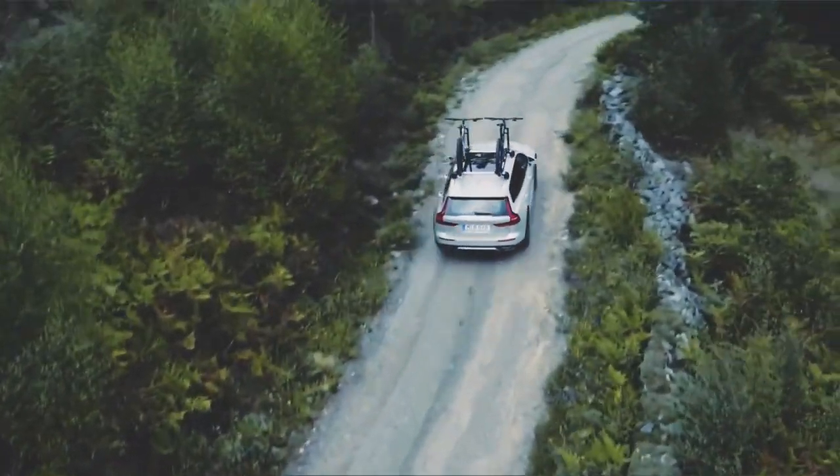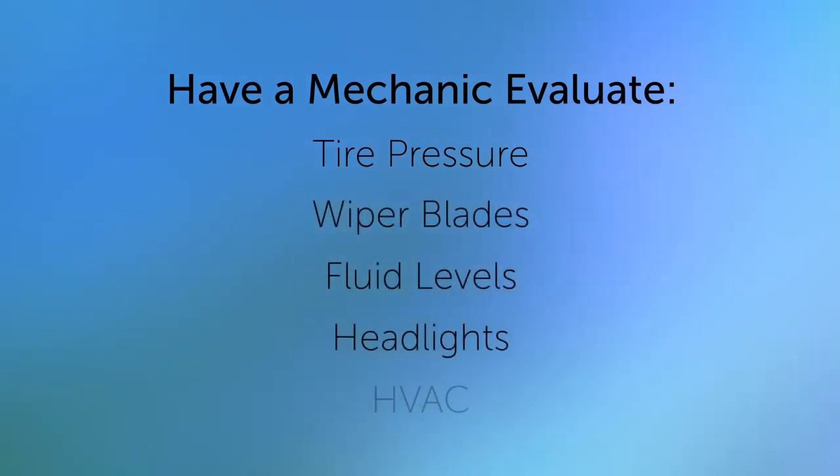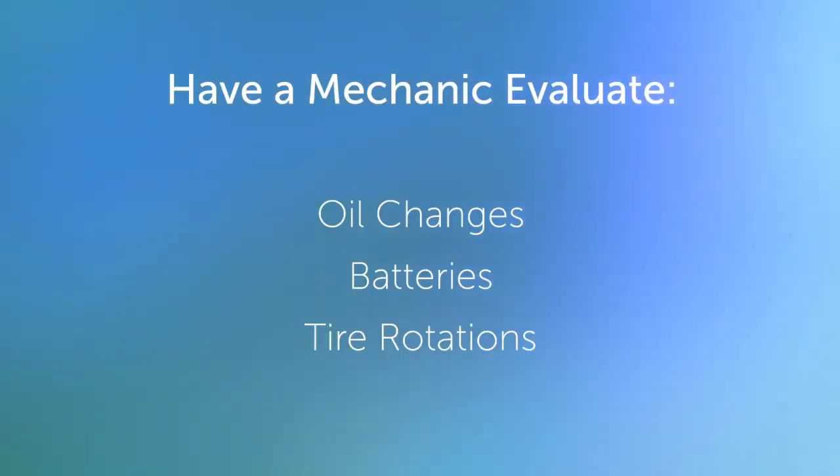What kinds of things should you have a mechanic evaluate? Tire pressure, wiper blades, fluid levels, headlights, and heating and air conditioning systems are the big ones, but it doesn't hurt to have them carry out oil changes, battery checks, and tire rotations too.